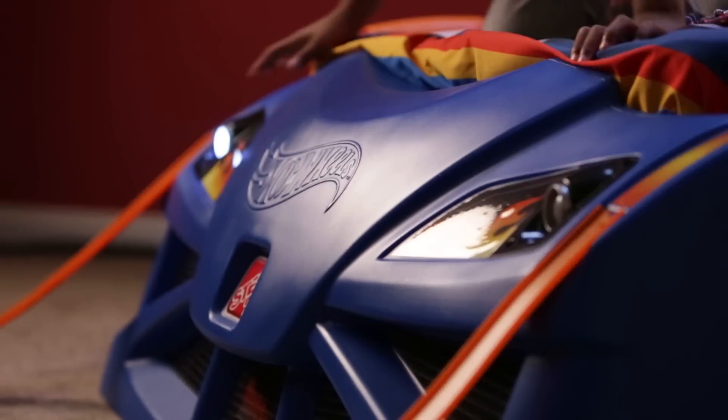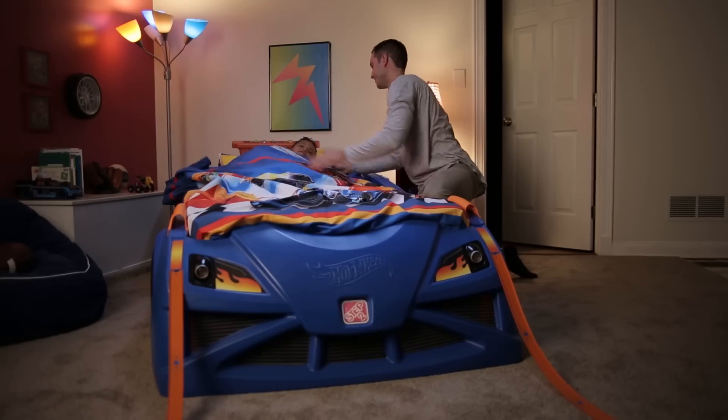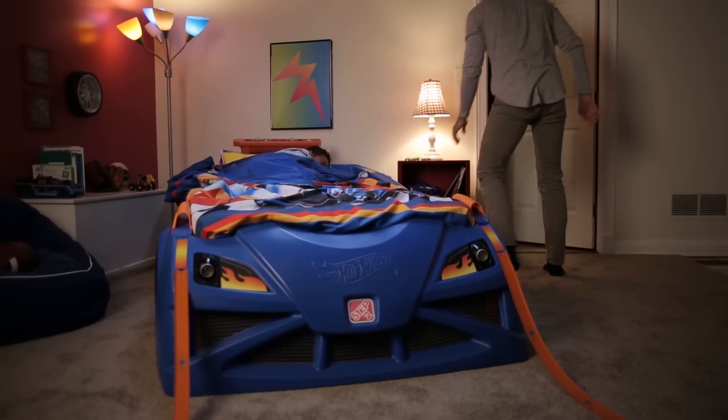The new Hot Wheels Toddler to Twin Race Car Bed from Step 2. Cool down the engines — it's time for bed.